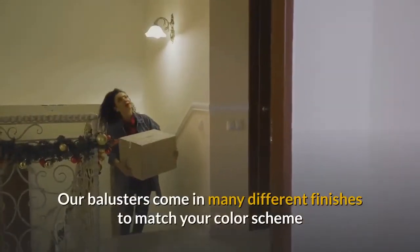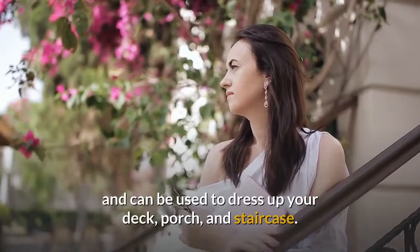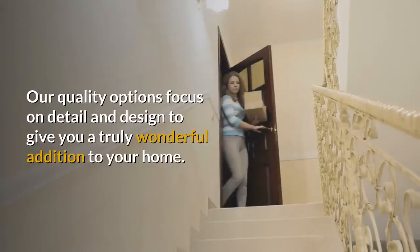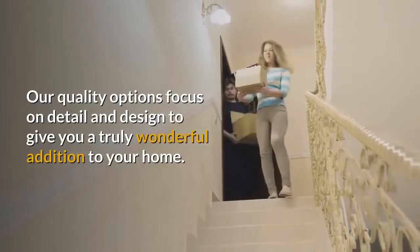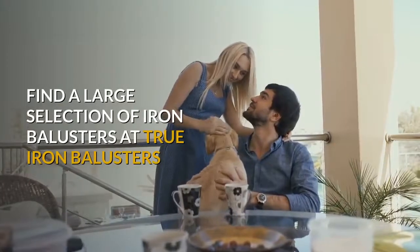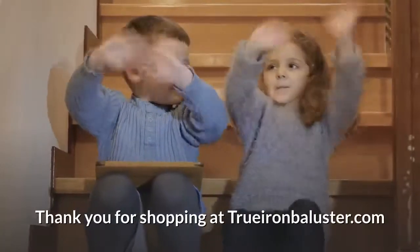Our balusters come in many different finishes to match your color scheme and can be used to dress up your deck, porch, and staircase. Our quality options focus on detail and design to give you a truly wonderful addition to your home. Find a large selection of iron balusters at True Iron Balusters — thank you for shopping at trueironbaluster.com.